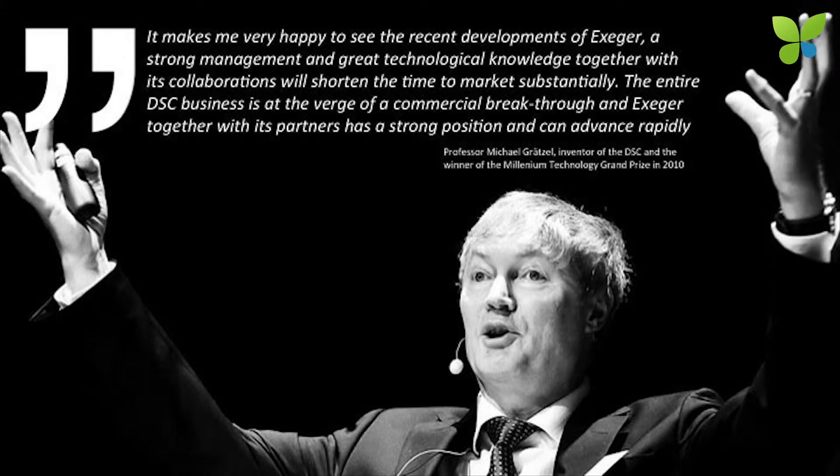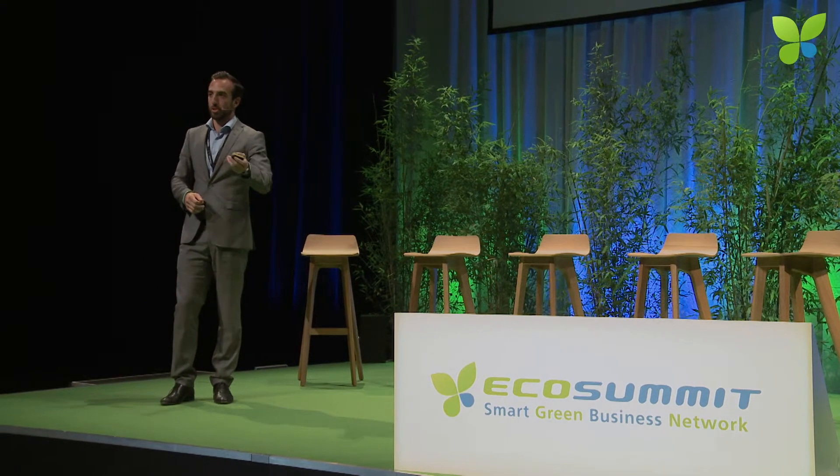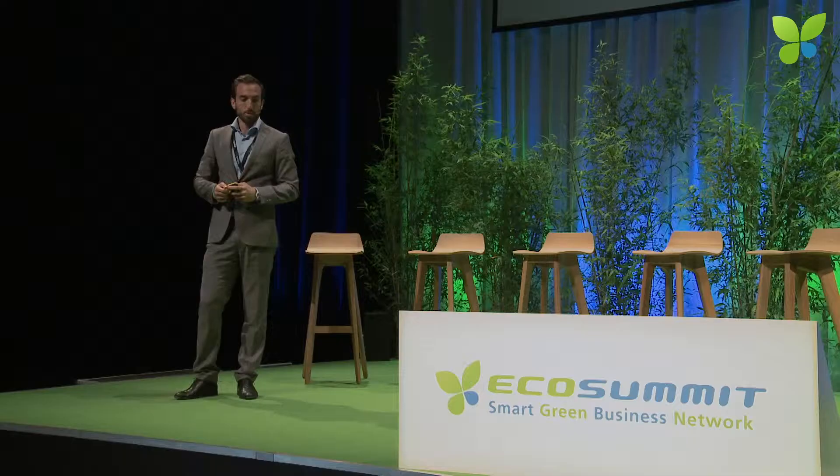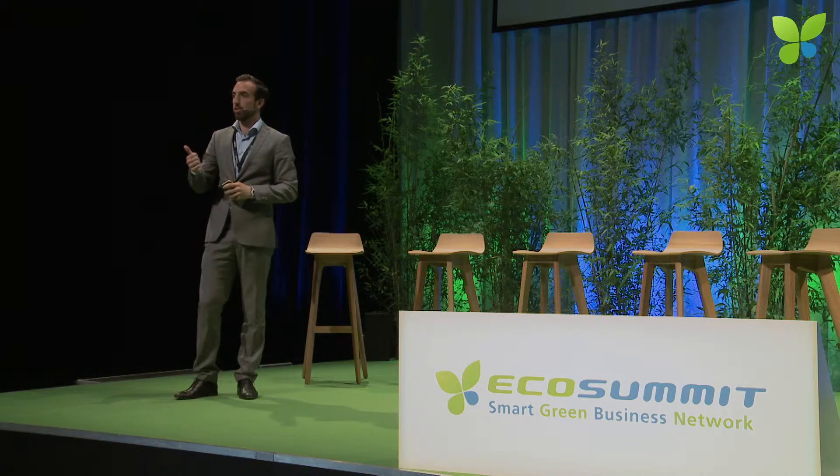This is Professor Grätzel praising the company — he likes us because we're industrializing his technology, obviously. We have strong ties to academia, mostly EPFL, which is the university that Professor Grätzel works at. We have government backing from the Swedish Energy Agency and the EU. We have partners in Facade Glass, Eriksson, and Van & Stam. Facade Glass is one of the largest facade companies in the Nordics, and Van & Stam is the largest privately-owned real estate company in Sweden. And we have additional discussion partners, undisclosed.